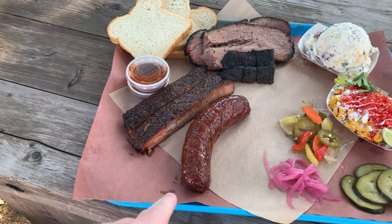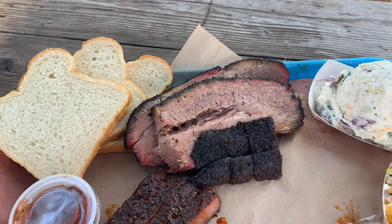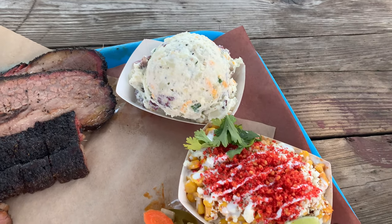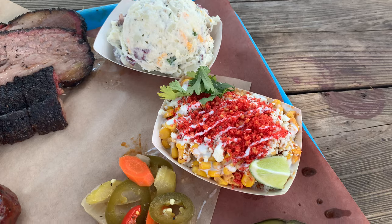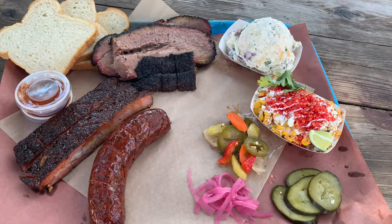We have the house-made Texan sausage, we have spare ribs, we have brisket, loaded potato salad, and what I'm looking forward to the most is the Flamin' Hot Cheeto Street Corn. I cannot wait. It's a nice cool day and it only took about five minutes to get my food — I absolutely love this. Let's dig in.